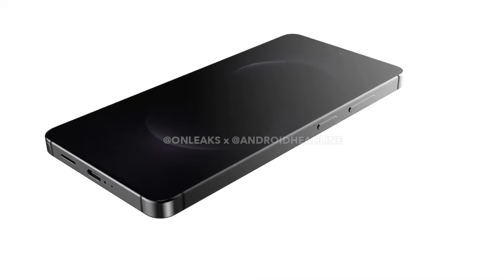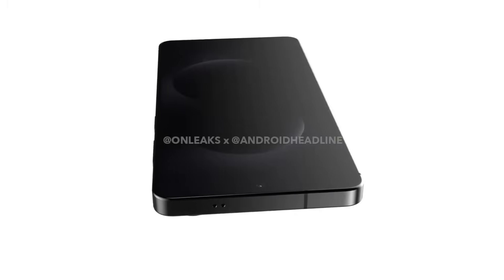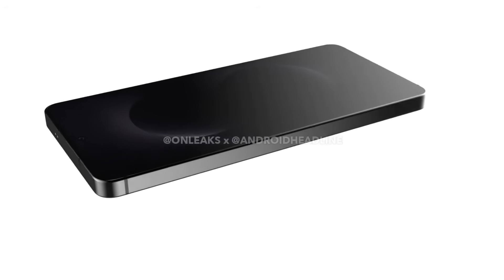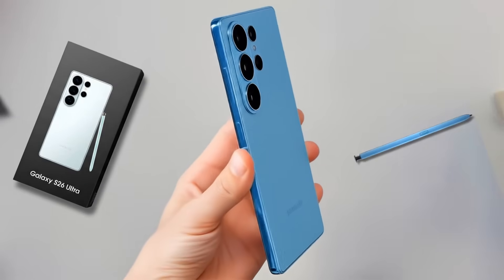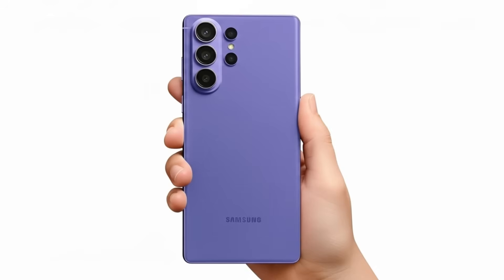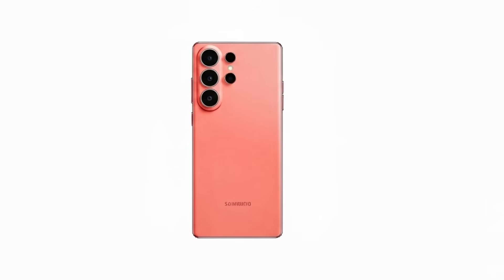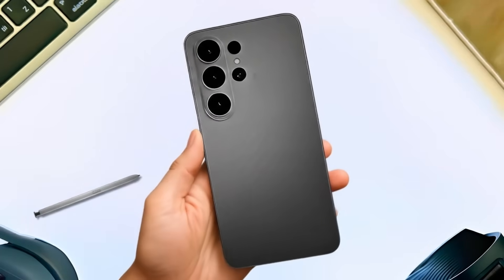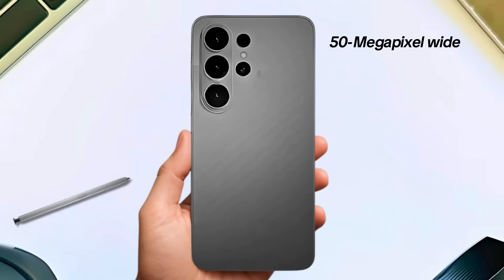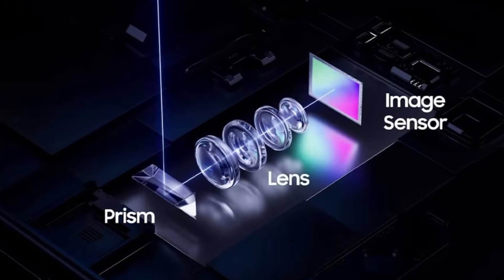Two days ago, Android Headlines released renders of the S26 Ultra. Using these renders as a reference, professional tools were applied to generate images of the device. While not completely precise, they offer a close visual approximation. Reports suggest the Galaxy S26 Pro will retain its familiar setup with a 50-megapixel wide, 12-megapixel ultra-wide, and 10-megapixel 3x supercamera, though there are whispers of a new main sensor being tested.